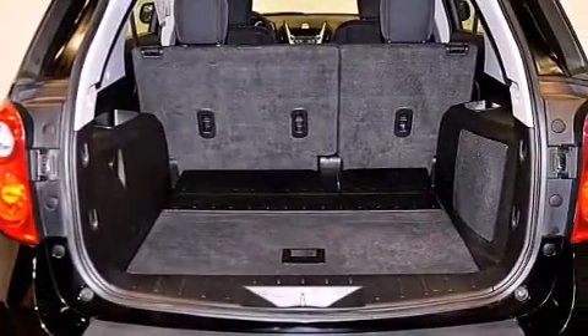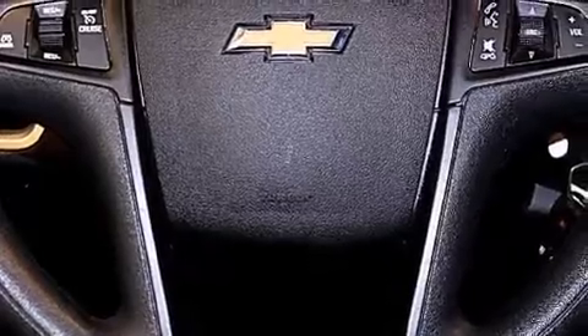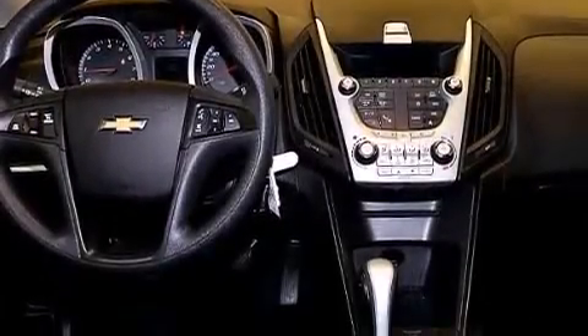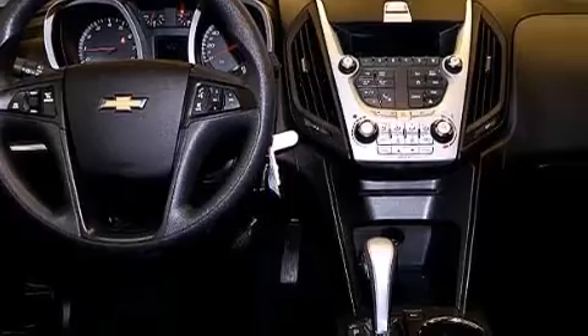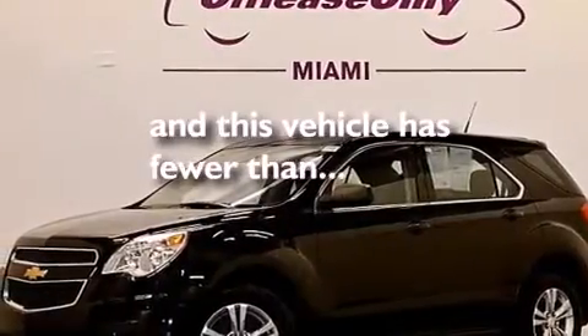The following features are also included: a low tire pressure indicator, air conditioning with automatic climate control, cruise control, rear curtain airbags, latch-ready child seat anchors, rear seat child-proof door locks, a pass-through rear seat, steering wheel mounted controls, and full power accessories. This vehicle has fewer than 58,000 miles on the odometer.